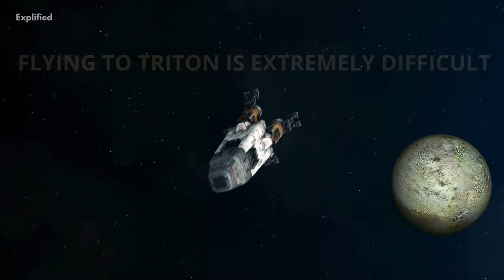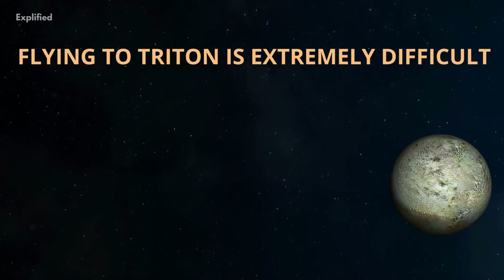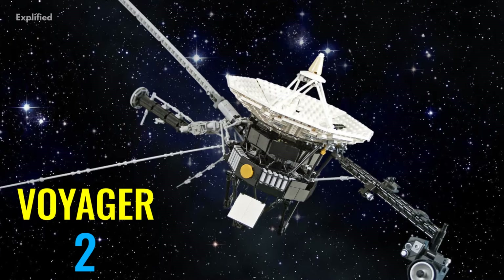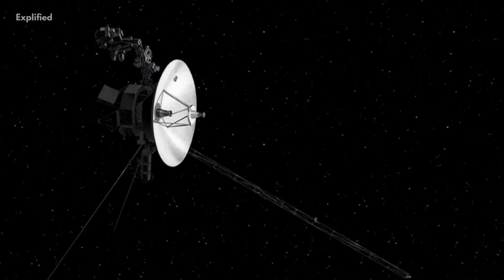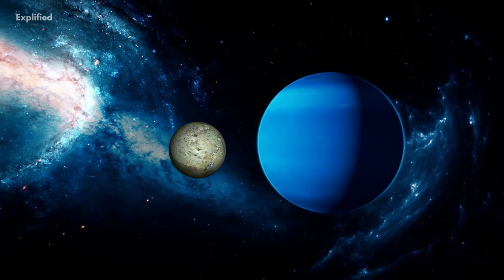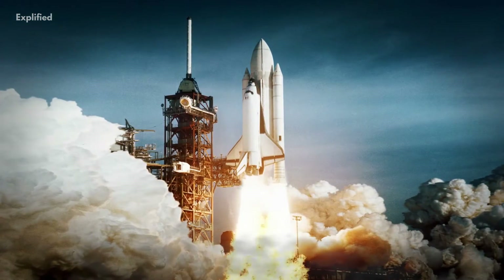Number 7. Flying to Triton is extremely difficult. Voyager 2 was the only spacecraft to visit and map Triton. It flew by in 1989 and, sadly, there are no other missions planned to Neptune or Triton for the foreseeable future.